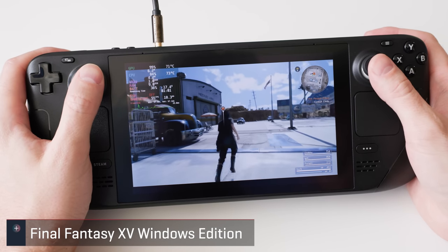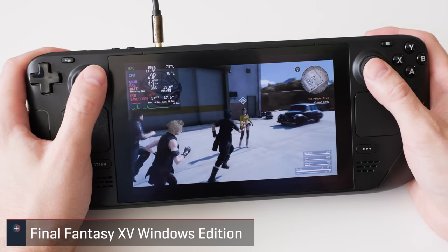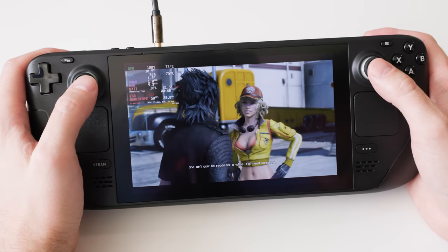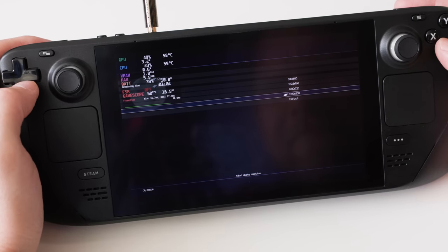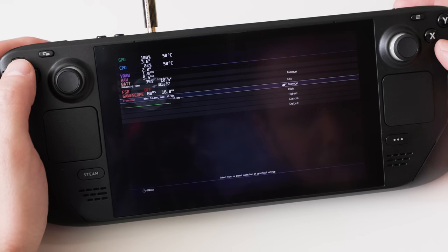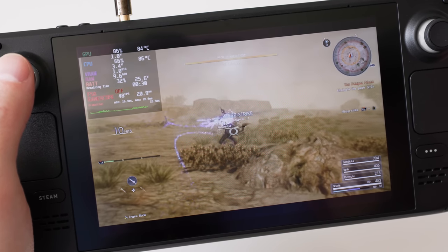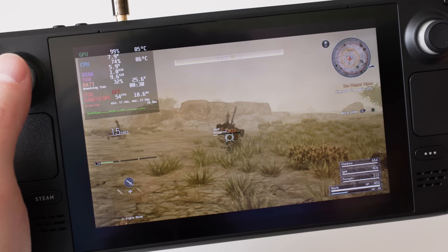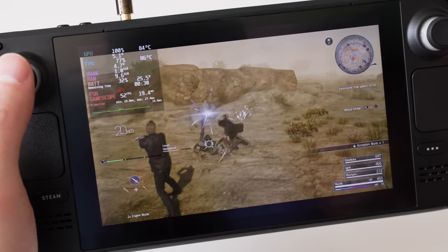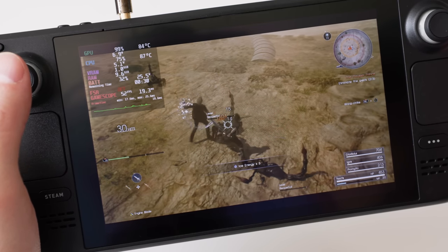I knew going in that this would be the hardest Final Fantasy I owned for the deck to run, and boy was I right. It's listed as verified and I didn't run into problems, but it took some fiddling to lock in a somewhat smooth experience. I was able to get a fairly good result with the average preset and resolution bumped down to 75% of native in-game. It still wasn't a locked 60 but was close and smooth enough. It doesn't look great though, so it's kind of a bummer. Also, even though it's set to the deck's native res it still only displays at 720p — I'm starting to see a trend here.